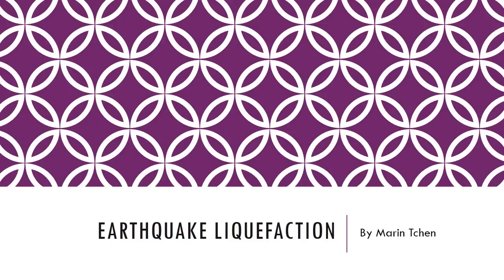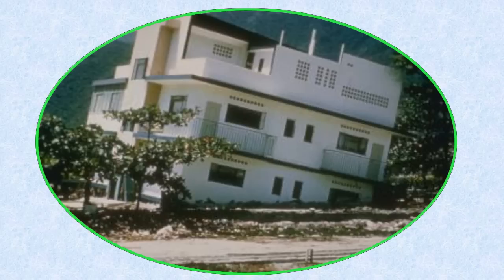Earthquake Liquefaction by Marin Chen. Have you ever heard of liquefaction?